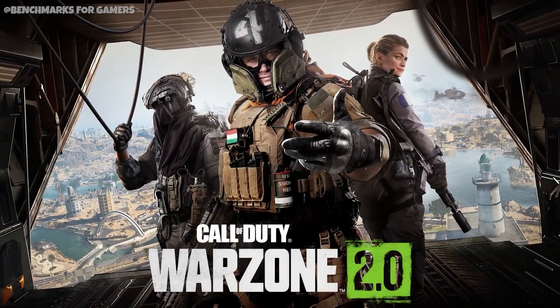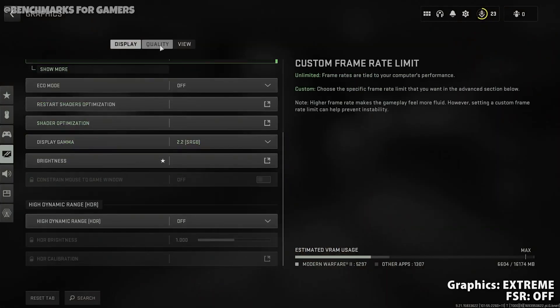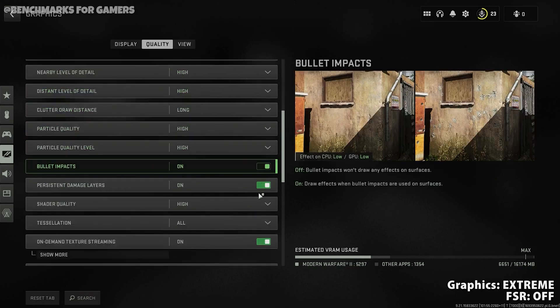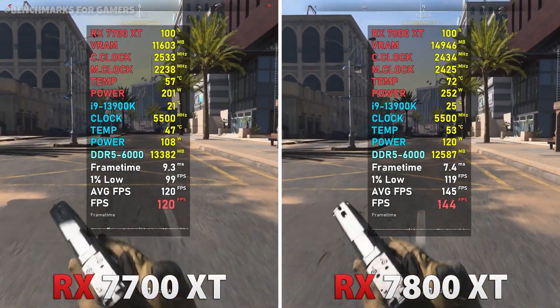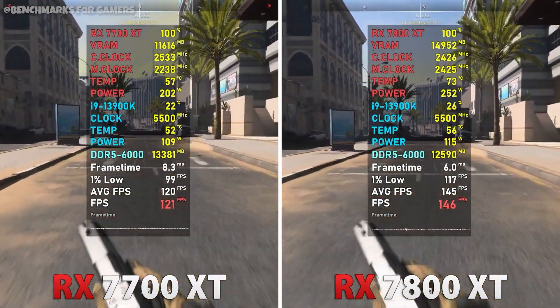The last game is Call of Duty Warzone, with graphics set to Extreme and FSR turned off. The RX 7700 XT has a temperature of 50 degrees, an average FPS of around 120, and a lowest value of 100 FPS.